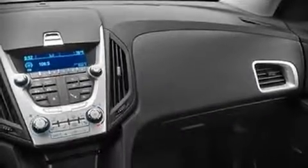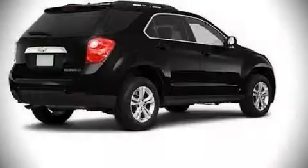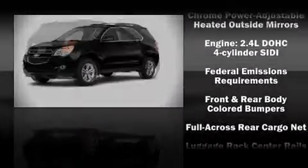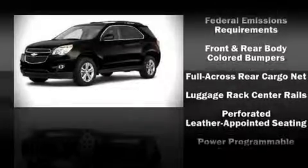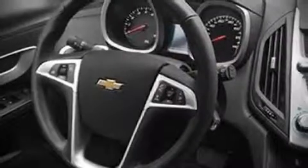Chevrolet also prioritizes safety and security with features such as dual front impact airbags, traction control, and four-wheel disc brakes with ABS. Electronic stability control ensures solid grip atop the road surface, no matter how challenging the driving conditions.